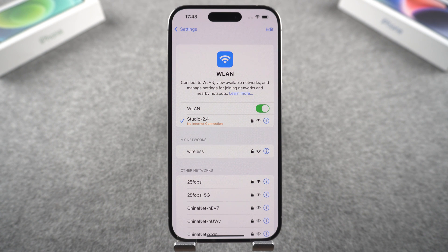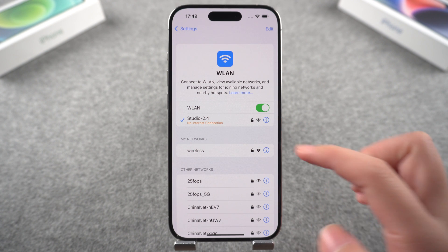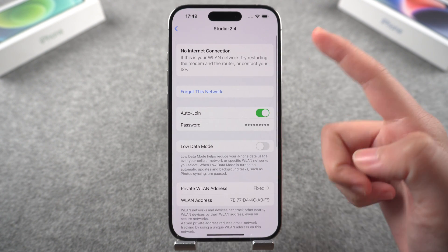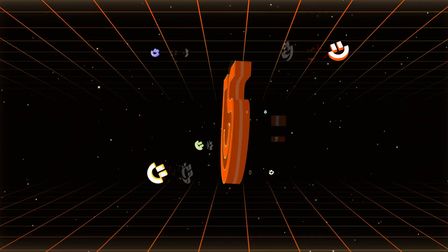Is your phone unable to connect to Wi-Fi after upgrading iOS 18 and keeps showing 'unable to join the network'? Don't worry. Today's video will show you some simple ways to fix the connection problem. Hello guys, welcome to Tenorshare.